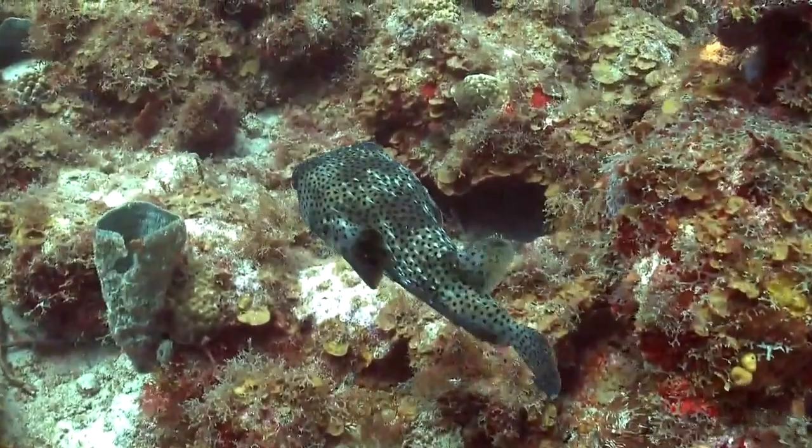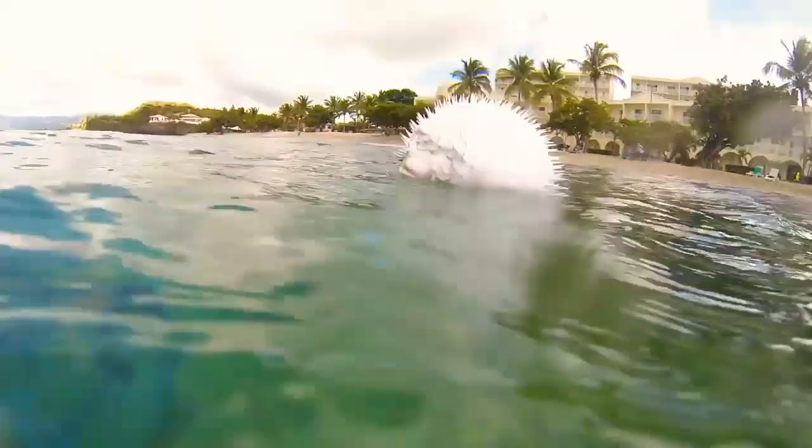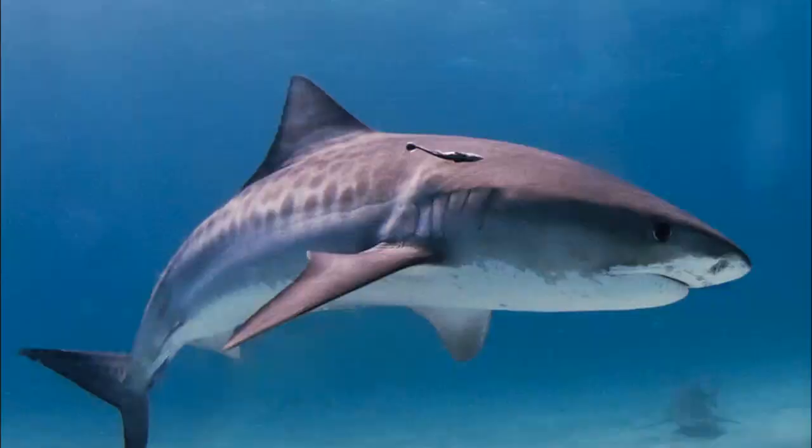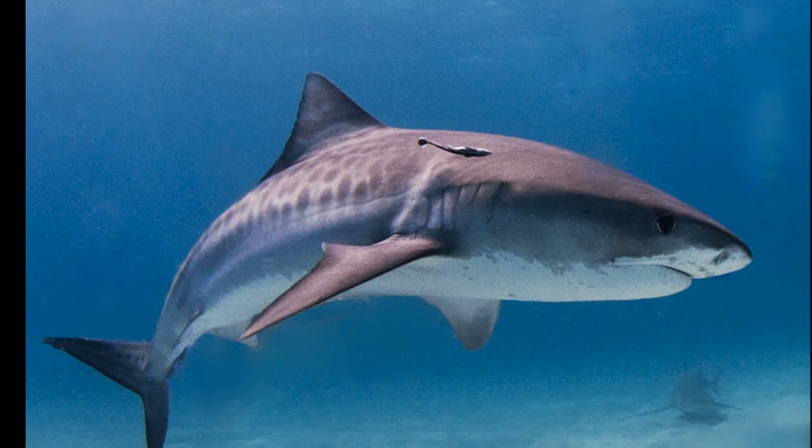They emerge at night to feed on invertebrates like mollusks and crustaceans. Few predators dare to prey on porcupine fish. They are capable of choking a large fish to death — fish are sometimes found dead with an inflated porcupine fish stuck in their mouth.